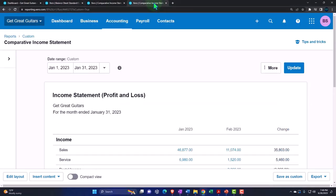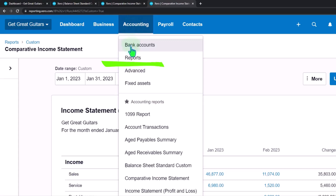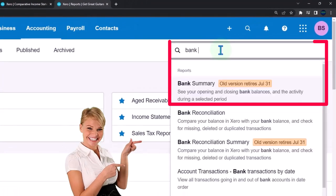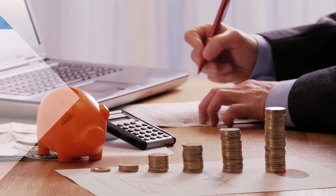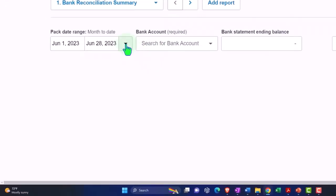Going to the bank reconciliation tab to the right, we can do our report as we go. Going to the Accounting drop-down to open up the report, then Reports, and then Bank Reconciliation. You can call it a bank rec, but don't think that means you should wreck the bank — it's a reconciliation.